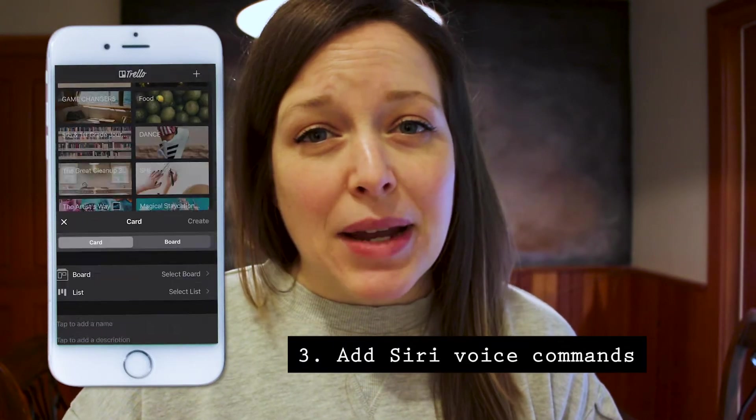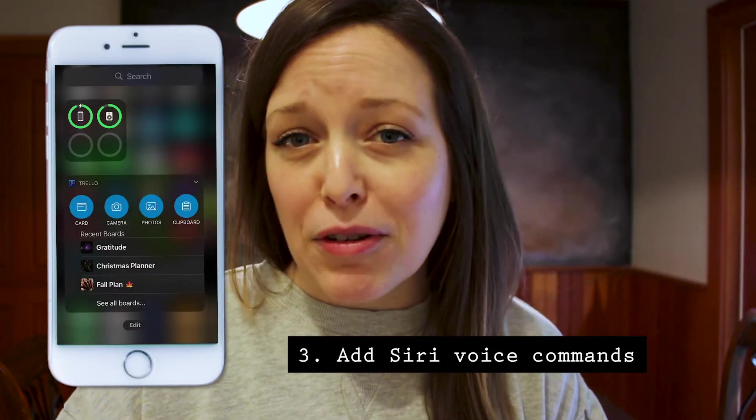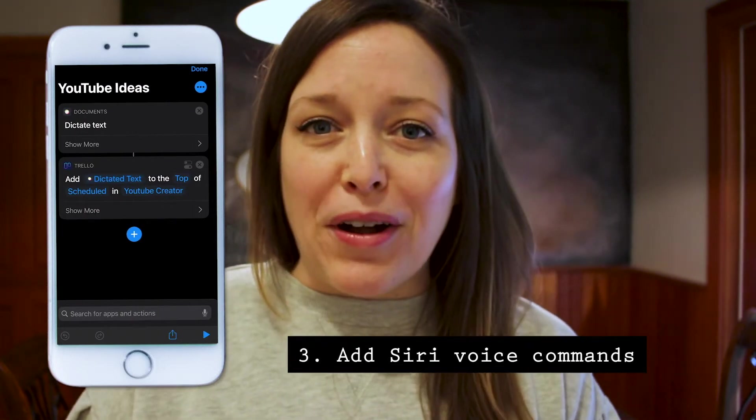You can also add Siri voice commands. To be honest, I do not utilize the Siri voice commands, but that's something you can also do to create a card. For example, if you have an idea for a YouTube video, you can ask Siri to add that Trello card onto your list.